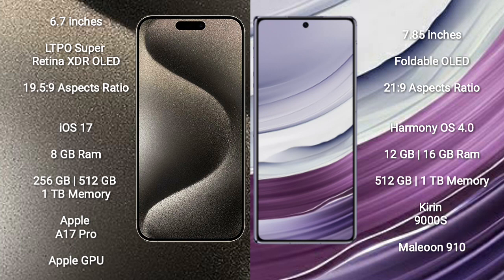The iPhone 15 Pro Max runs on the iOS 17 operating system. The Huawei Mate X5 runs on the HarmonyOS operating system.